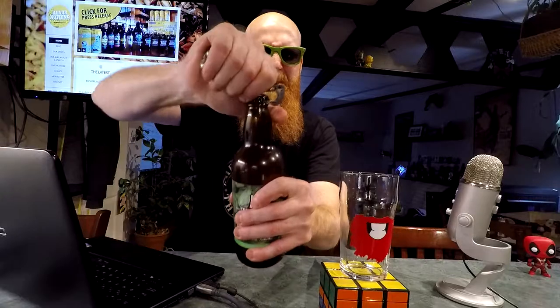Where the hell is my bottle opener? I'm not quite sure what's going on here. Let's crack her open. I haven't really ever used this bottle opener on this thing — it works! It worked well. And let's see what we've got.